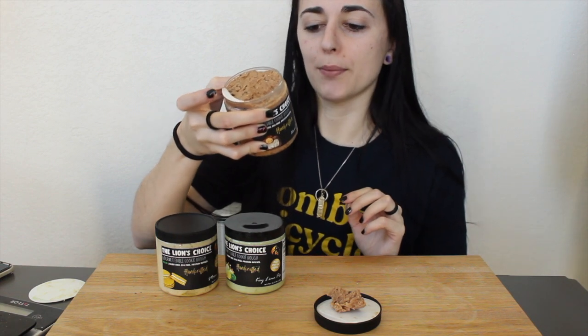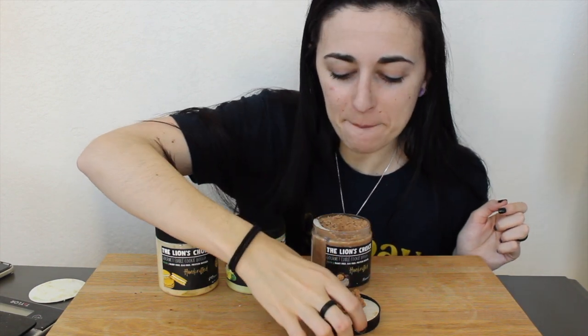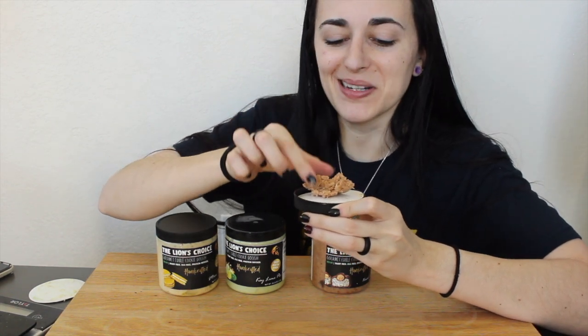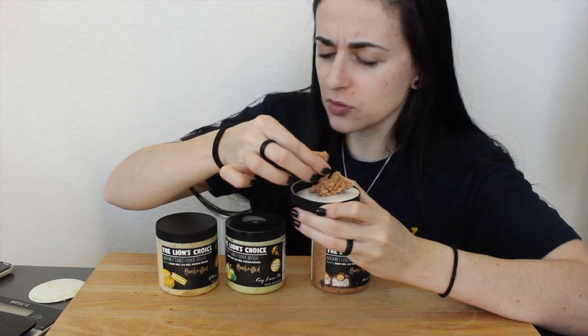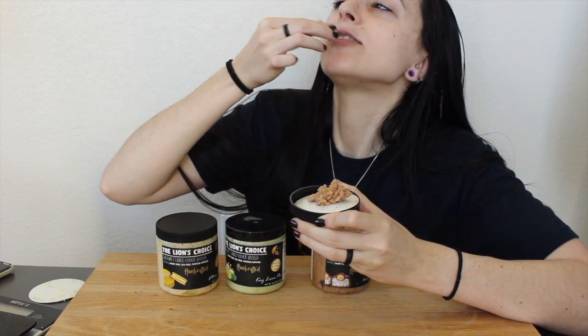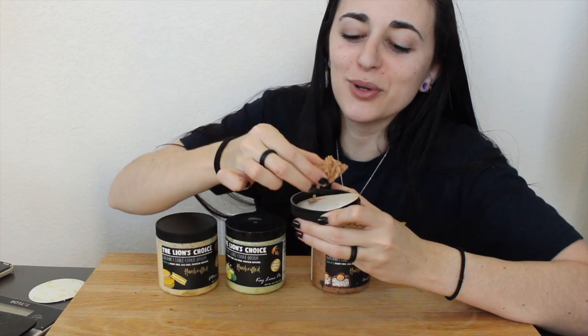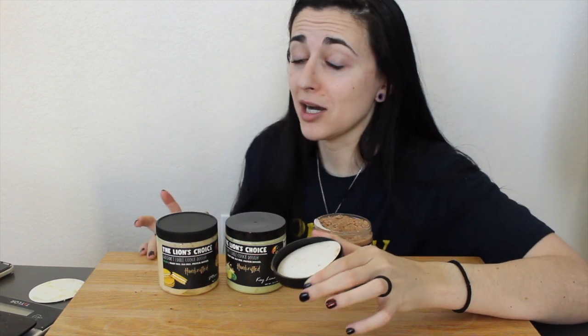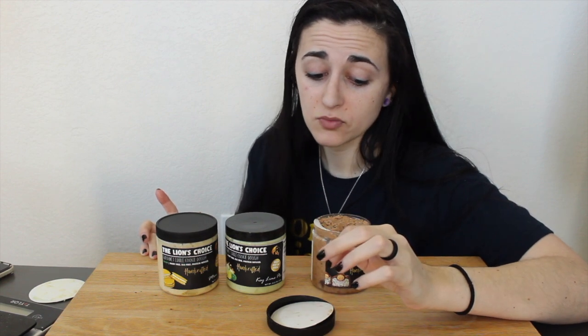Moving on to the Almond Joy: for two tablespoons it's 110 calories, 5g fat, 14g carb, and 4g protein. It's dense. You can see the coconut pieces and pieces of almond in it. It's a little crumbly — more so than the other doughs — and I think that has to do with the coconut pieces. But who cares if it crumbles apart because it tastes so good. They went above and beyond with the flavor by adding real coconut shreds.